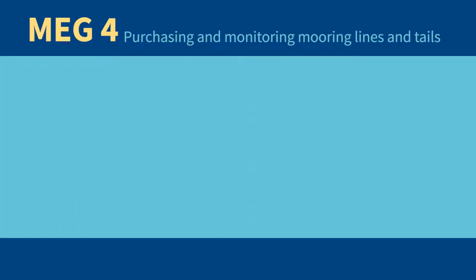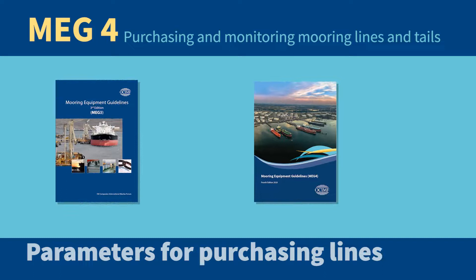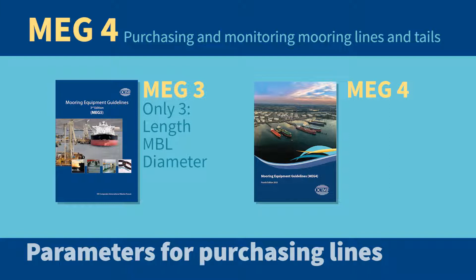The guidance on purchasing of mooring lines and tails has been greatly enhanced from the previous version of MEG. MEG 3 only recommended three parameters for purchasing lines: length, MBL, and diameter.